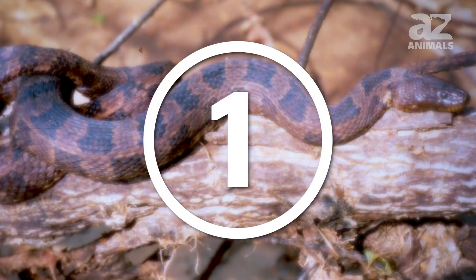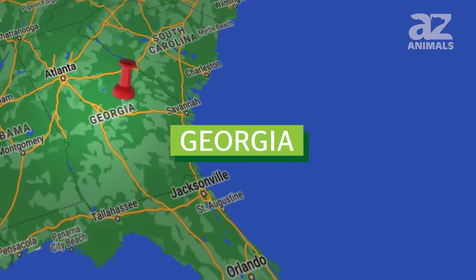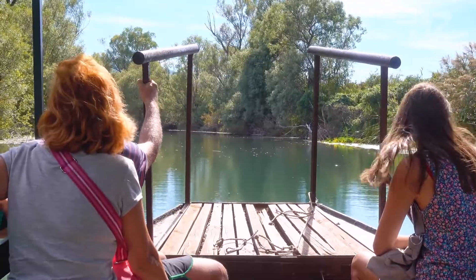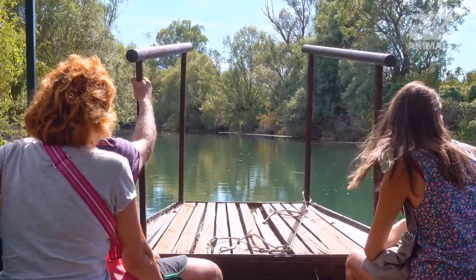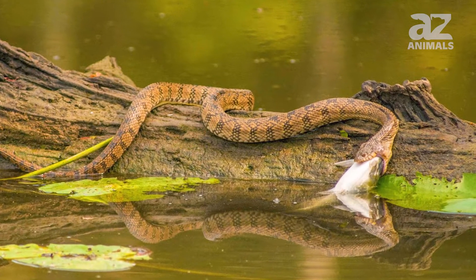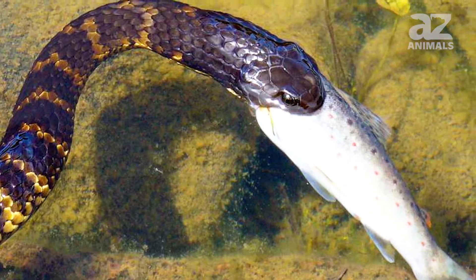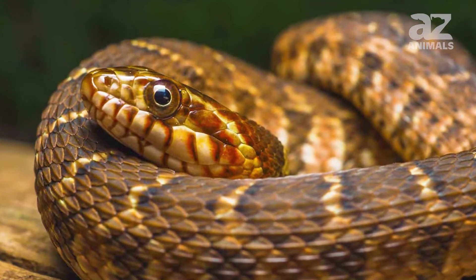1. Brown water snake. Brown water snakes live in the southeastern United States, particularly in areas around Georgia and South Carolina. They like to hang out in branches above rivers and drop into the water when startled, sometimes falling into unsuspecting boats. They primarily eat fish and can grow to be 5 feet long. Because of their fish diet, they must be near a permanent running water source such as streams and creeks. They have a narrower head than other water snakes on this list.